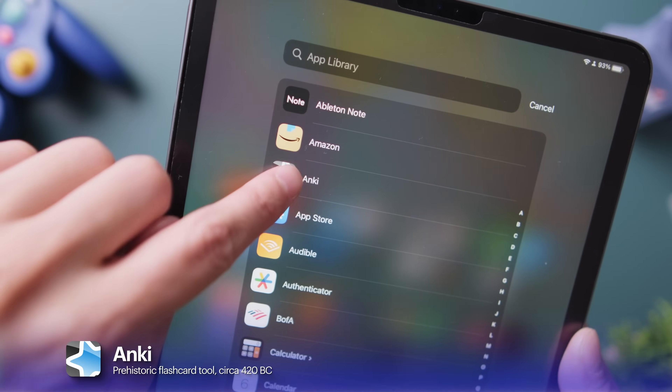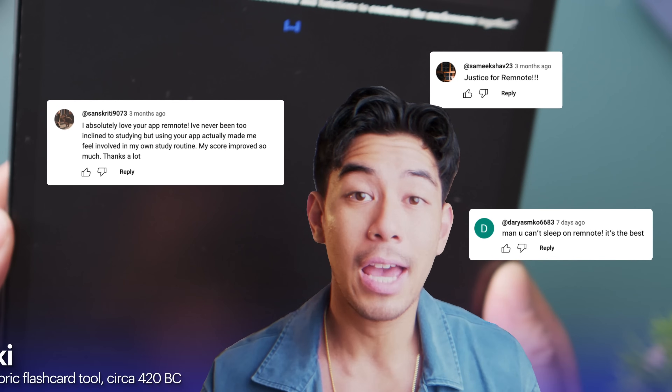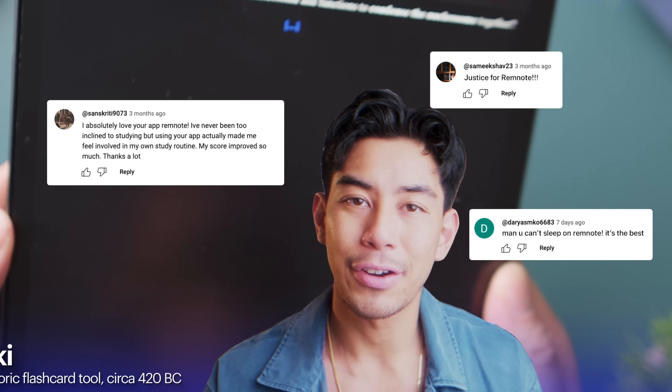Next up, everyone's favorite Stone Age flashcard app — Anki. I know I'm going to get a lot of heat like, where is RemNote and all that stuff. RemNote didn't have an iOS app back when I was in school, but now you have options.